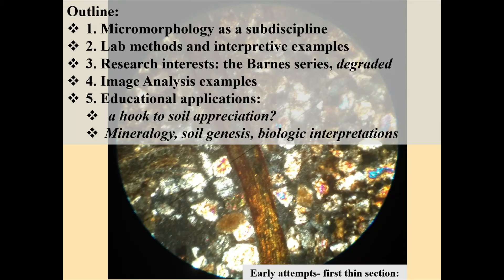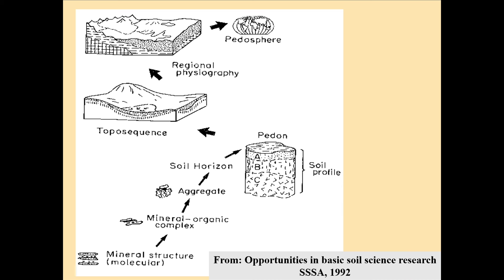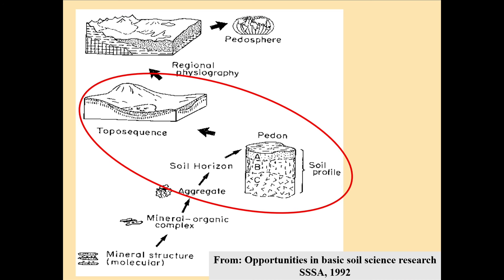I'm going to share some lab methods so you can understand how this works. I'll share information about the Barnes soil series, which I've been working on for a long time. We'll use image analysis examples, and then I'll follow up with educational applications. Basically the whole thing is a hook to soil appreciation, because we heard the other day that there are only 2% of farmers in the country — you all know how few people are actually growing the food we all need.